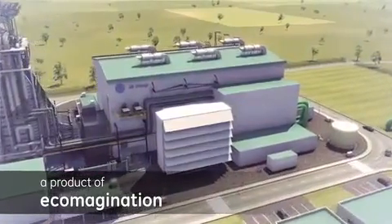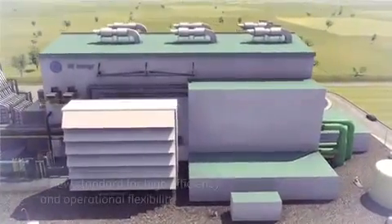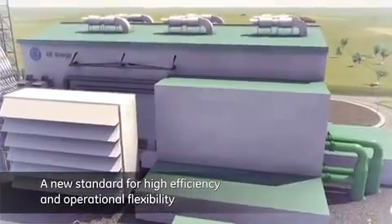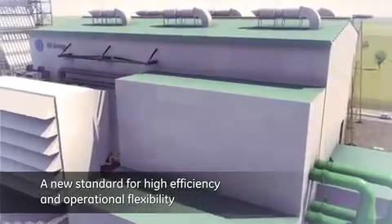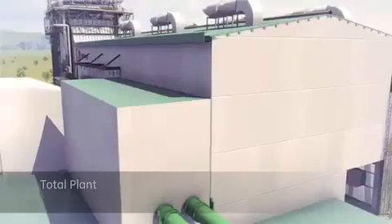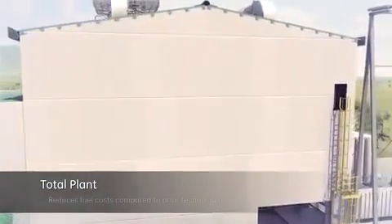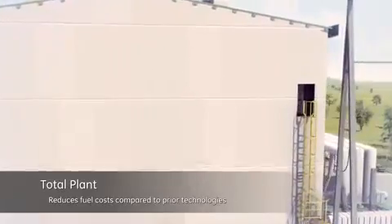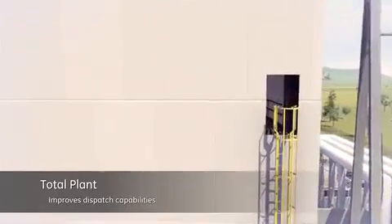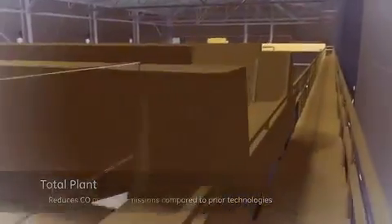Drawn from GE's proven F-class legacy, this advanced single-shaft platform features an innovative total plant approach that defines a new standard for high efficiency and operational flexibility. The FlexEfficiency 50 plant employs an integrated architecture designed to help customers reduce fuel costs, create additional revenue sources, improve dispatch capability and reduce carbon emissions compared to prior technologies.